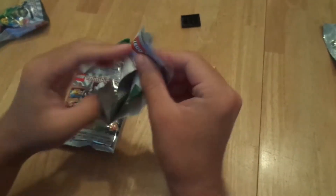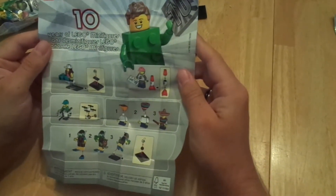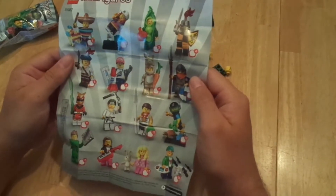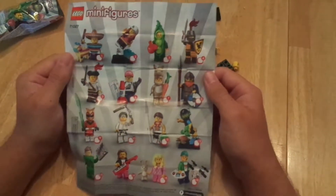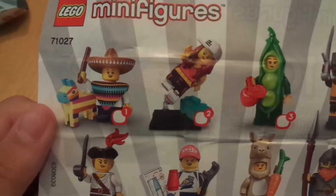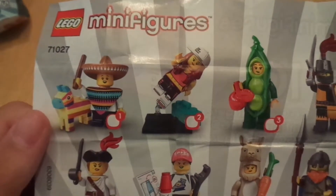All right, so let me show you this first. Here's the back. This just shows you how to put something together. There are 16 figures, and here's a good view. We got a little dude with a pinata — kind of like freaking Fortnite.